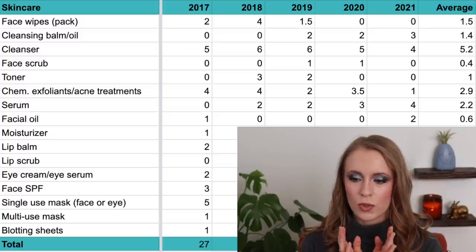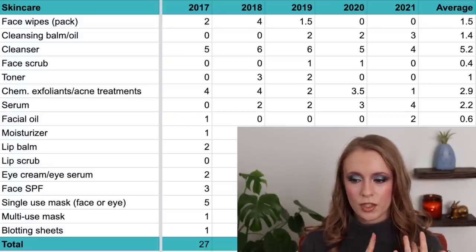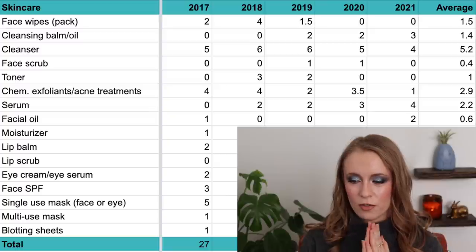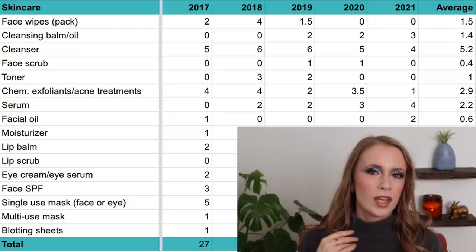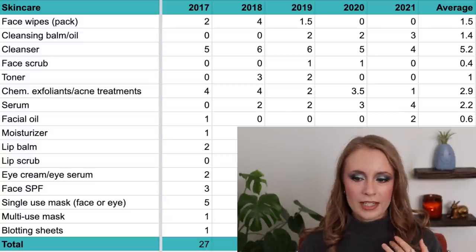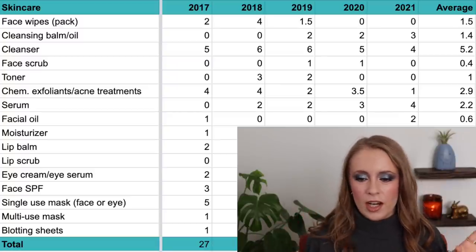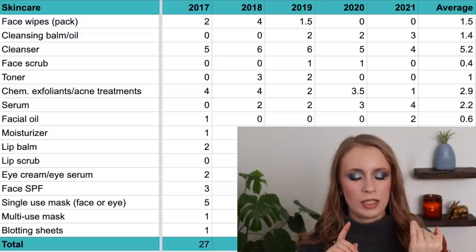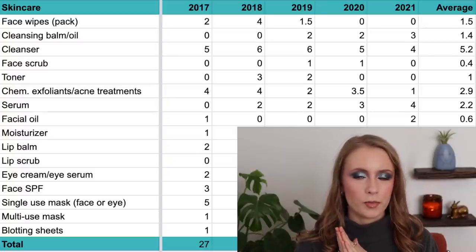Then we have face serums. In 2017 I used up zero; in 2018 and 2019, two each; in 2020, three; and in 2021, four — you can see the trend increasing. The average across all five years is 2.2 per year. Serums are now a regular part of my routine; lately it's been hydrating serums like hyaluronic acid or peptide serums. They're a nice add-on under moisturizer, though not essential — if I'm cutting any steps, it's probably serum or toner. I think this number will stay around three or four per year.